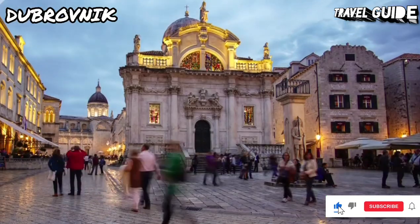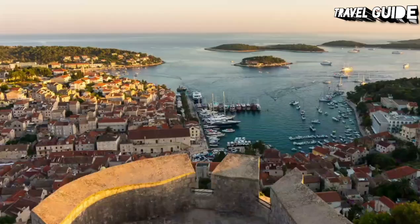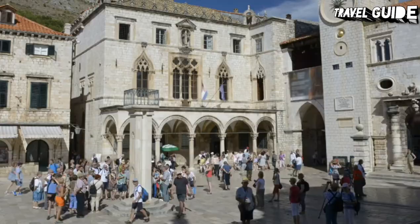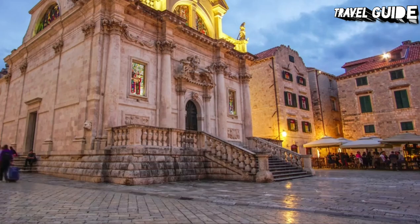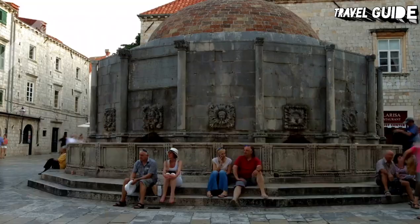The beautiful city of Dubrovnik offers a wealth of intriguing attractions to explore. This amazing city was founded in the 7th century and has been ruled through the centuries by the Venetians and the Hungarians, each of which have left their mark. The city enjoyed its greatest growth in the 15th and 16th centuries, a fact reflected in its impressive architecture and its designation as a UNESCO World Heritage Site.